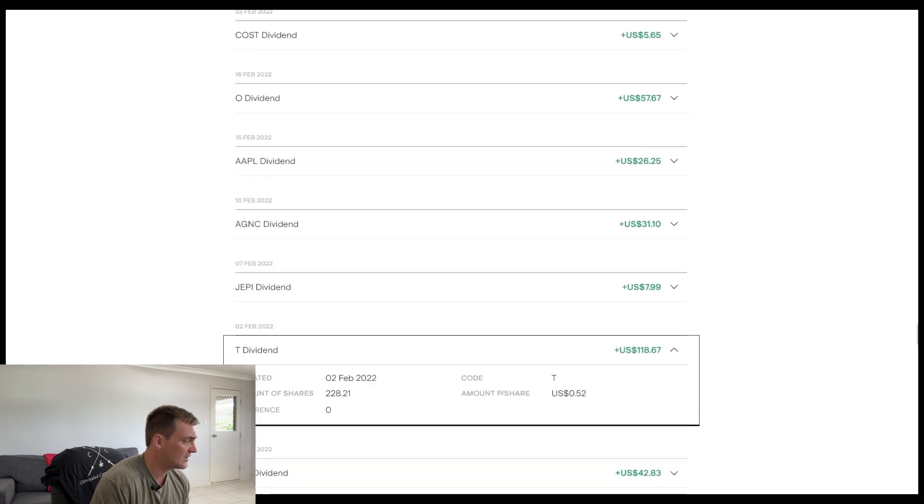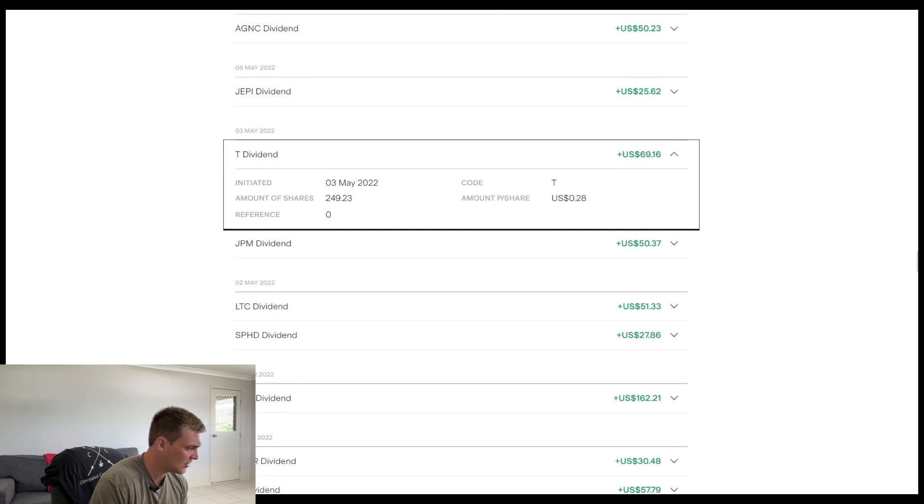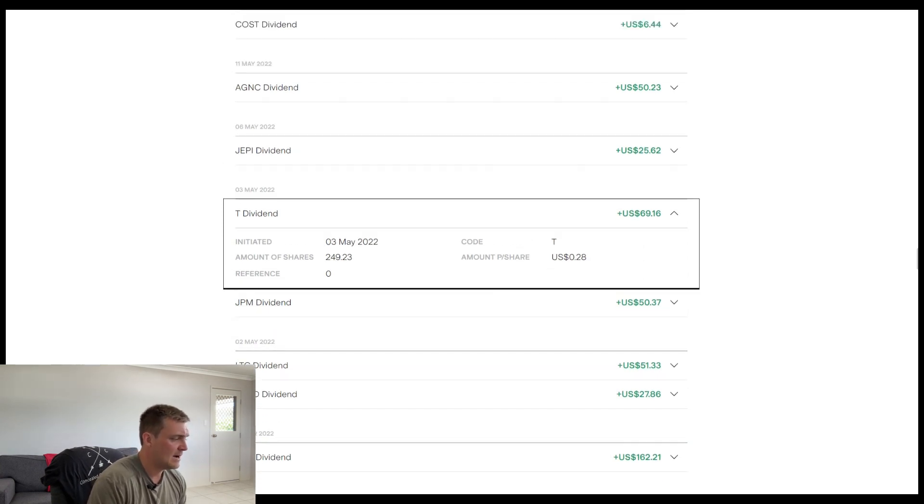Let's move up to the next quarter. We've increased the shares to 249, but the dividend per share has significantly reduced. Last time we got paid 54 cents per share; we now only got paid 28 cents per share. So they've basically cut the dividend in half. For that payment I received $69.16, which is fairly annoying. I think they did that spinoff with WarnerMedia which could have severely impacted this dividend as well.